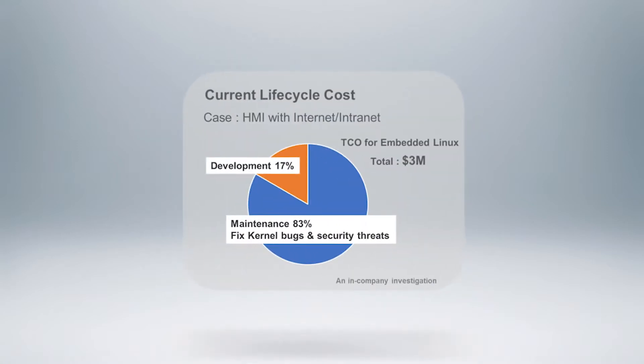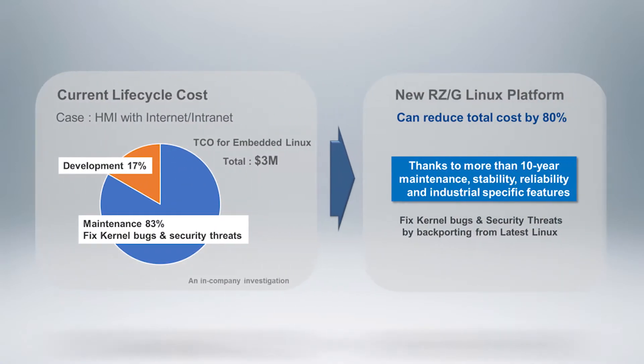Super long-term Linux kernel stability can potentially reduce total cost of ownership by 80% over the lifecycle of an industrial Linux application by eliminating the costly maintenance and kernel churn inherent to embedded Linux.